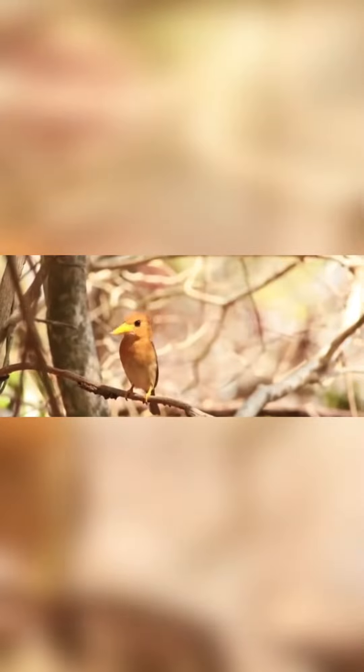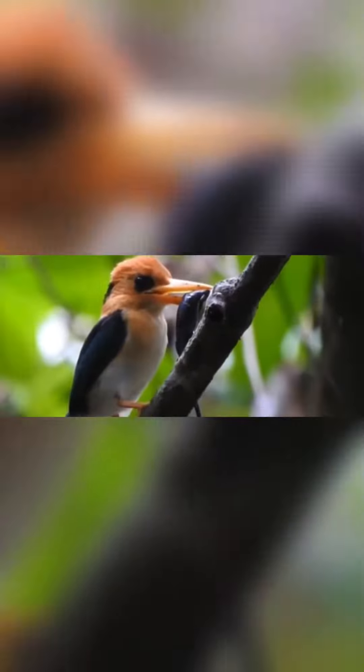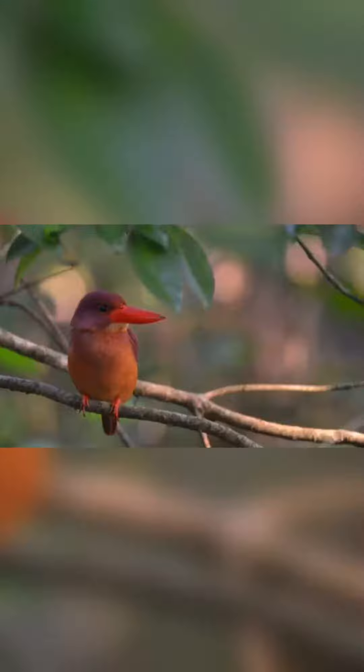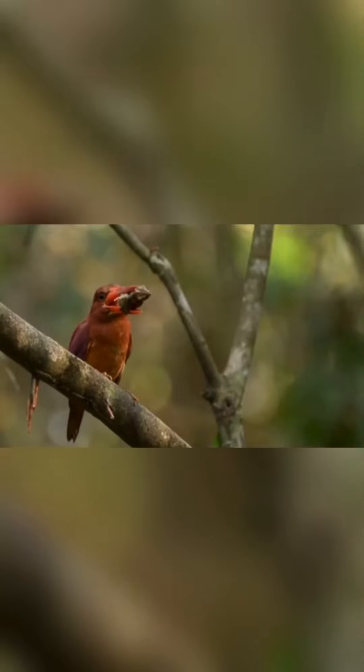Most are monogamous and territorial, nesting in holes in trees or termite nests. Both parents incubate the eggs and feed the chicks. Although some tree kingfishers frequent wetlands, none are specialist fish-eaters. Most species dive onto prey from a perch, mainly taking slow-moving invertebrates or small vertebrates.